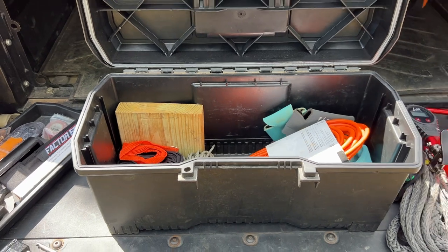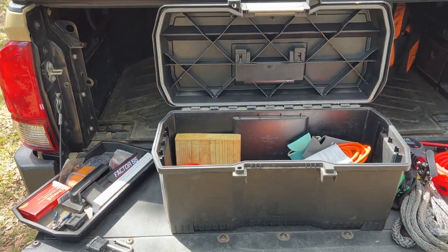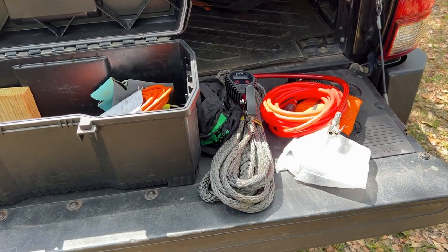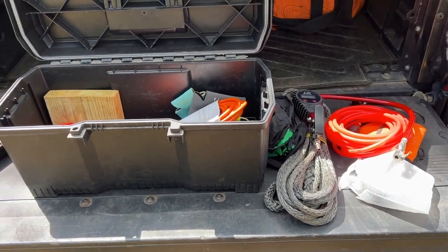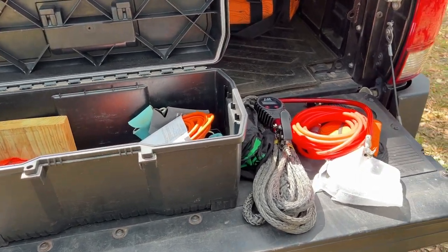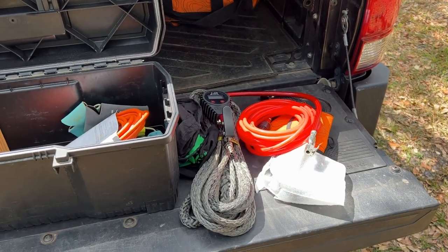That's about it for the stuff I carry in my truck. Most of the stuff, as you can see, is from ARB. They make some great reliable products and I've come to trust them — I've used them and never had an issue.